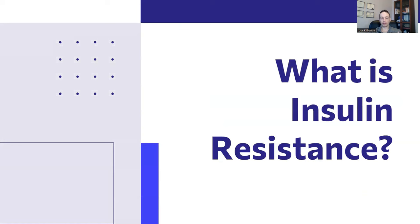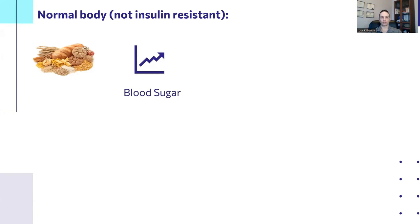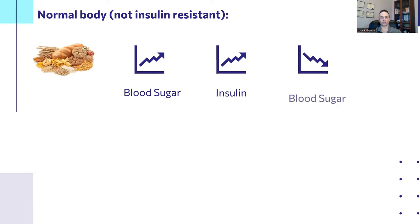Before we jump into the best supplements for insulin resistance, let's define it. To define insulin resistance, we first have to explain what happens in a non-insulin-resistant, or insulin-sensitive, body. If you're insulin-sensitive, you eat carbohydrates, blood sugar rises, insulin rises, and when insulin rises, blood sugar falls. That's a healthy, normal, desirable response.